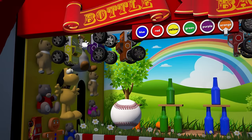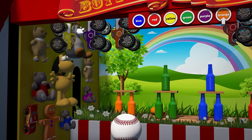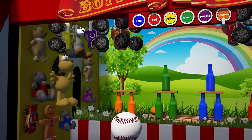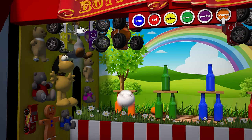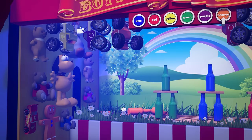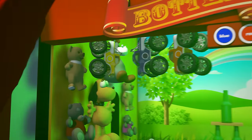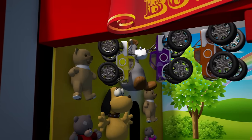We need to get all the orange bottles if we want to win one of those cool monster trucks! OK, here we go! Yeah, we did it! Awesome! We won the top prize and we get to pick our favorite color!